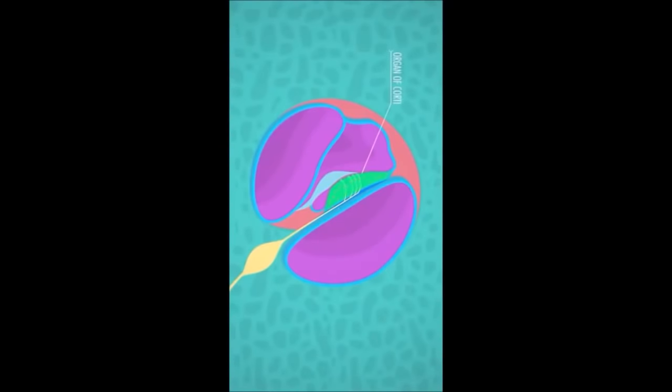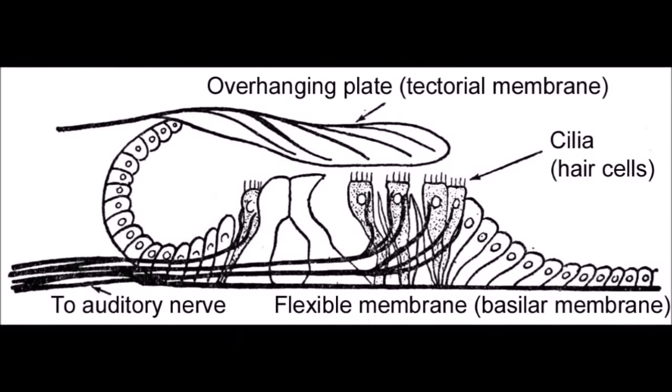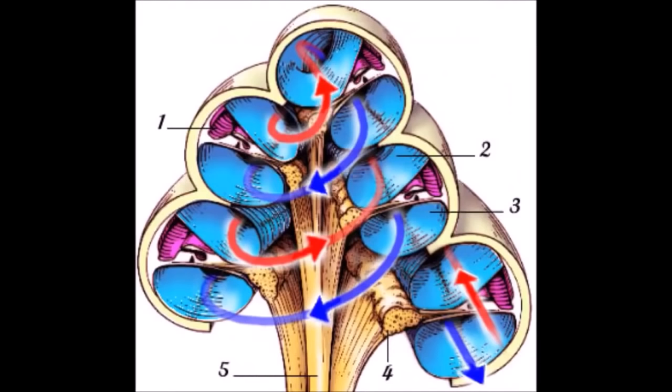Can you hear? Do you have ears to hear? Christ healed the lame and the deaf, and those with leprosy. What you're looking at is the cochlea of your inner ear, and I believe that the cochlea represents the inner tree of life.